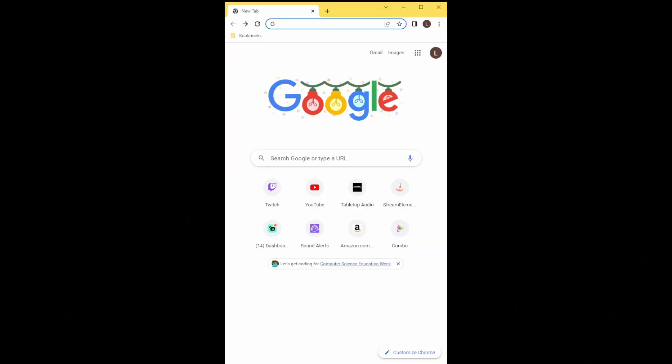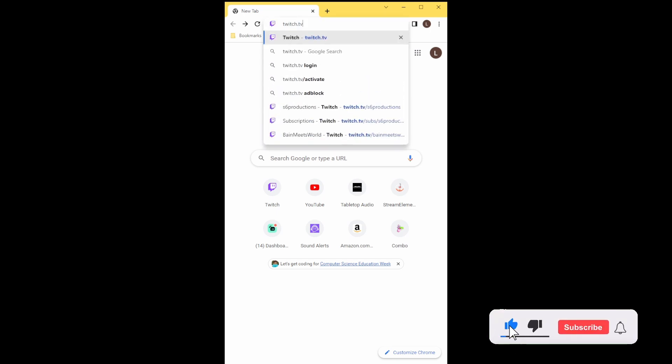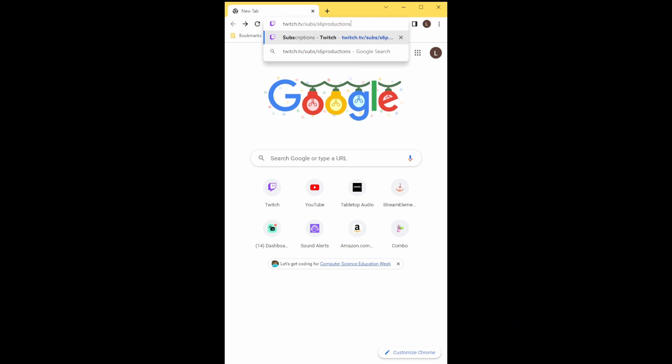Open up any internet browser on your phone and type in the following address: twitch.tv/subs/s6productions. You can replace Essex Productions with whatever channel you're wanting to support, or you could leave it with Essex Productions and help our channel out.